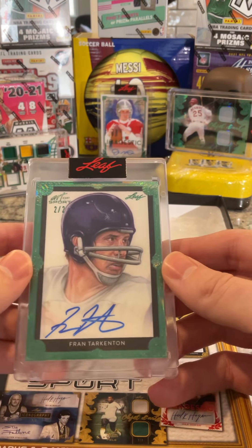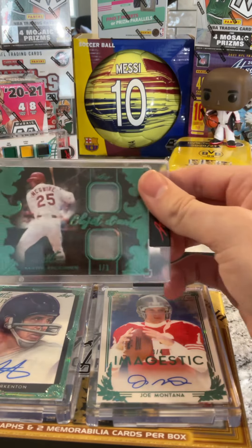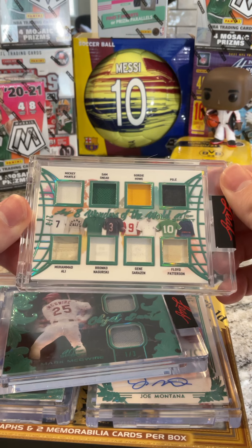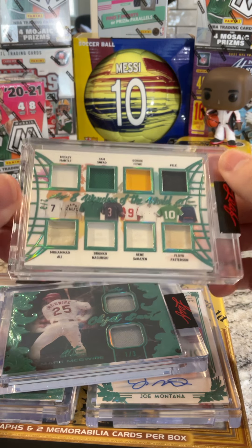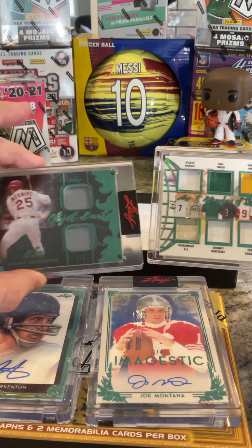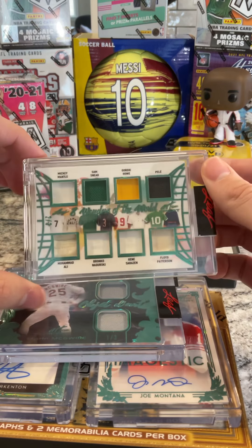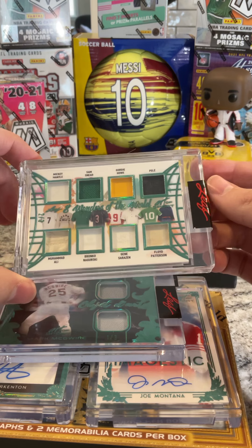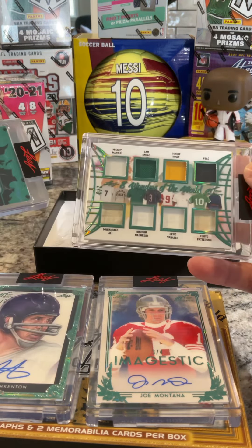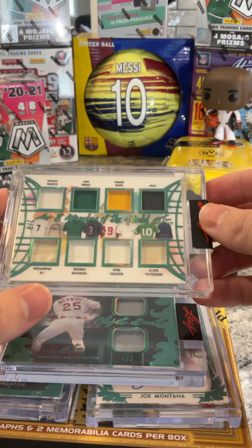I'd say that's a pretty solid box between the two autos, Big Mac, and our eight patcher. That is pretty awesome. So I've got one auto numbered to two, two patches numbered to three, and Joe Montana is the lowest numbered to four. Pretty solid stuff right there. Safe to say I'm probably gonna peruse eBay, see if I can get another one of these boxes, because that was pretty fun to open. Two football on the autos, one baseball, one multi-sport. I am a happy man with that rip — very cool, very cool. Thanks, Leaf!